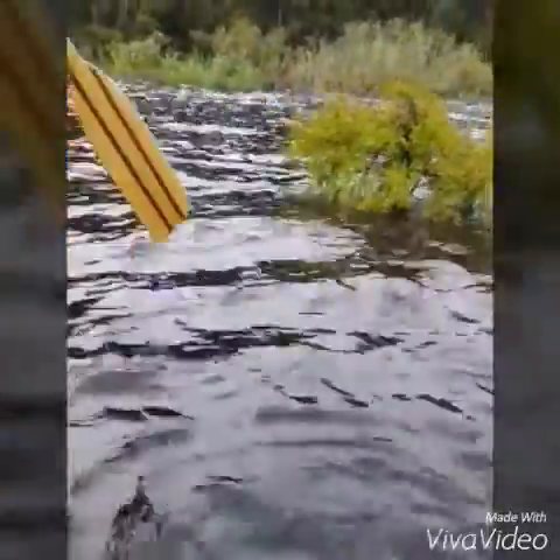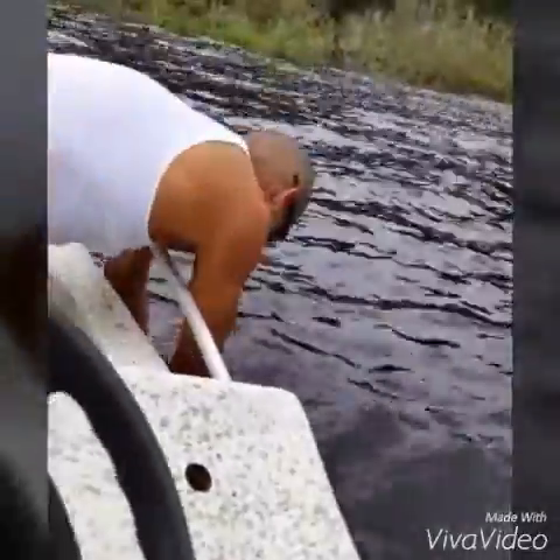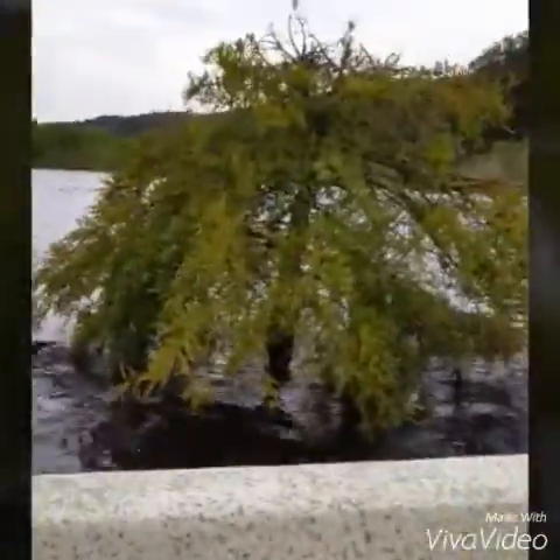Cypress trees are very important to Native American cultures. They used the moss that grows on cypress to braid ropes, and they used the wood to create dugout canoes to help them travel the waterways.